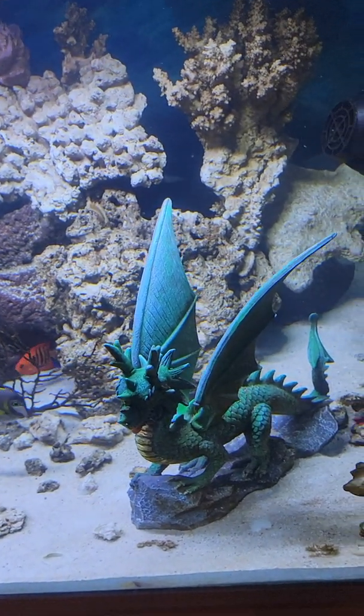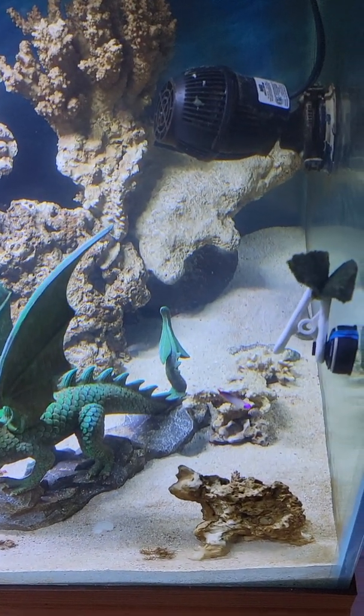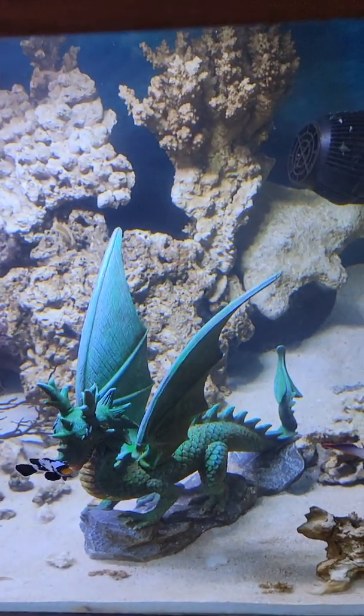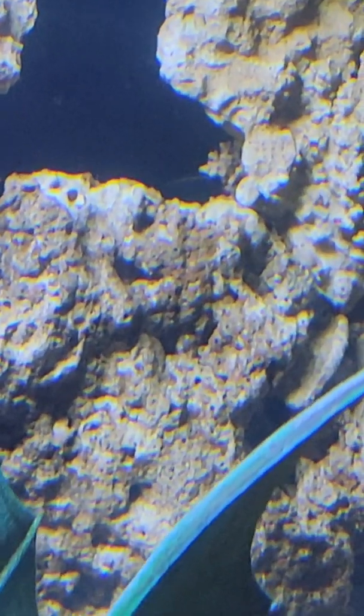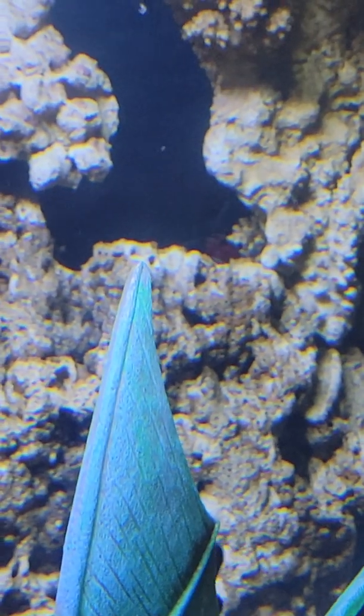I wish those shrimp would come out — they're real pretty and good size too. There's a little bit of the antennas. See that white stripe of antenna back there? Oh, there it is — a little bit of the body. That's the fire shrimp if he ever comes out. They're a bright red coloration with white accents, in case you've never seen one before.